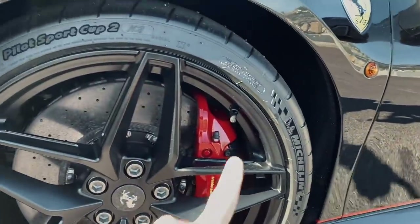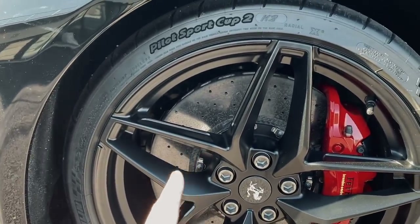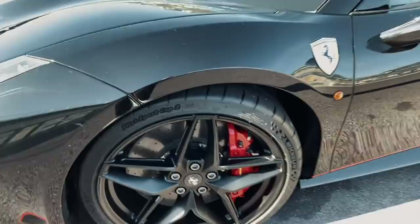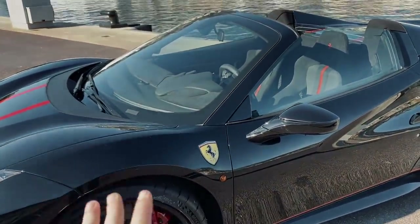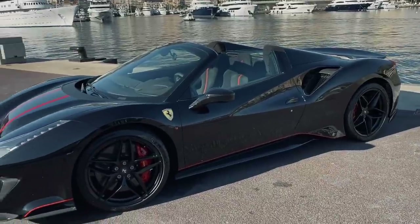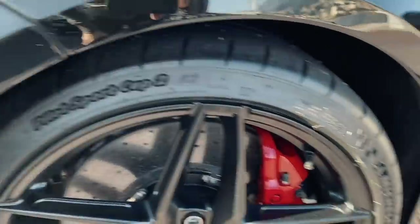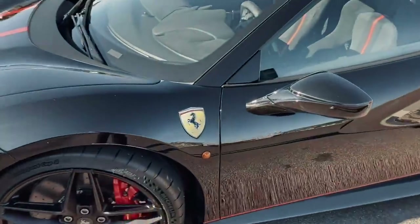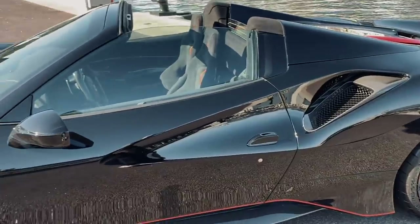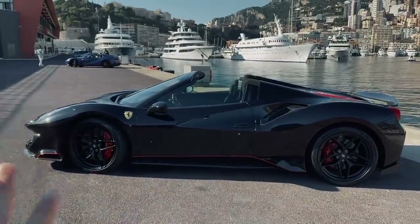This one has the Pista Spider rims, slightly different to what you'd get on the coupe — finished in matte black, which complements the gloss paint nicely. Red calipers and carbon ceramic brakes are standard of course. It's also got an optional carbon fiber cover with Ferrari shields. This car is over 500,000 euros — half a million for a mid-engine V8 Ferrari. We're on Michelin Pilot Sport Cup 2s. The stripe runs down the side, which means you can see the red accents on the side profile.